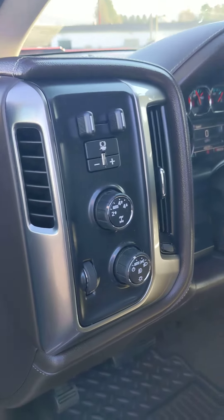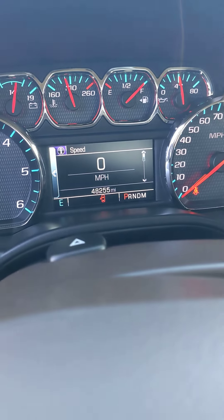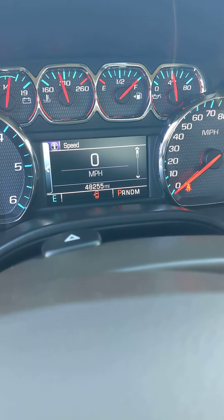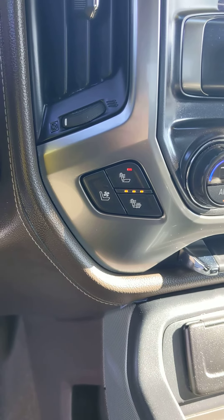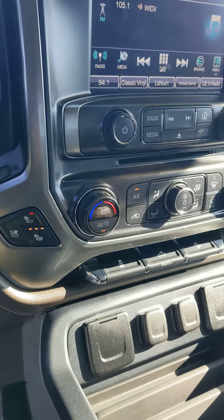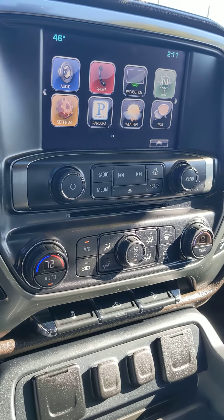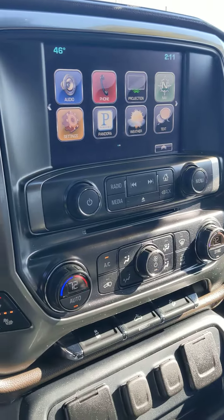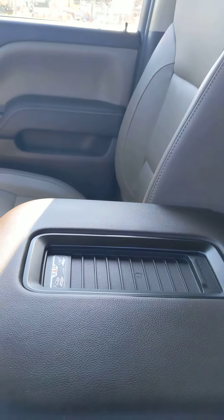Heated trailer brake controller, cruise control settings. Check out that odometer — 48,255 on it. Heated and cooled seats, dual climate control, and navigation including Apple CarPlay, Android Auto, and wireless charging.